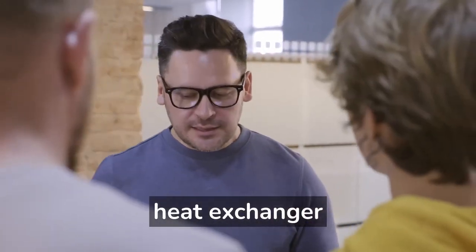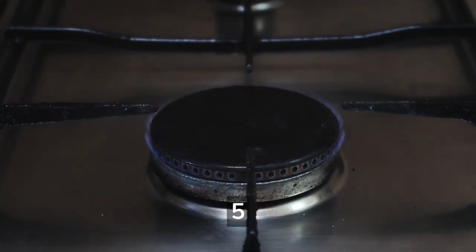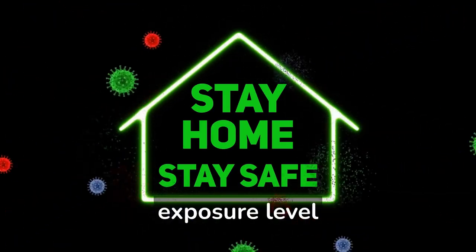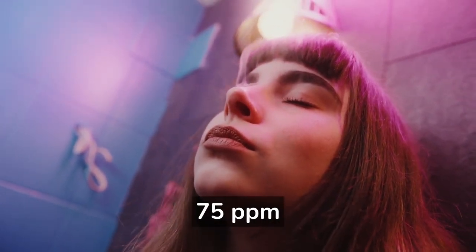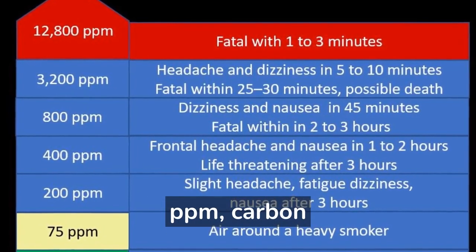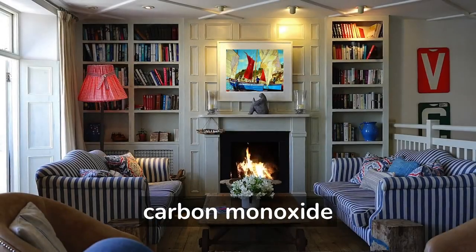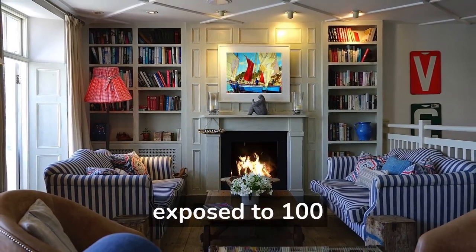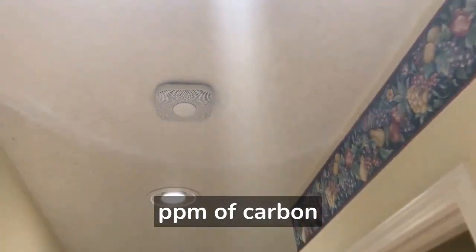Why is a cracked heat exchanger dangerous? The typical indoor level of carbon monoxide is less than 5 ppm. A carbon monoxide concentration of 35 ppm or below is considered a permissible exposure level. As a reference, a heavy smoker can have as much as 75 ppm of carbon monoxide around them. However, beginning at 400 ppm, carbon monoxide can be life-threatening after 3 hours of exposure. If you have a home carbon monoxide detector, the UL standard requires it to alarm within 90 minutes if exposed to 100 ppm, and to alarm within 15 minutes when exposed to 400 ppm of carbon monoxide.